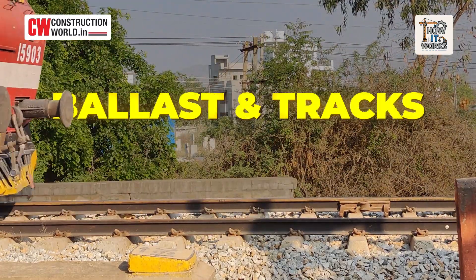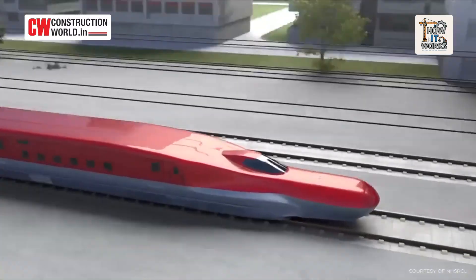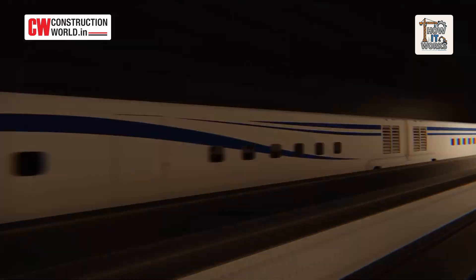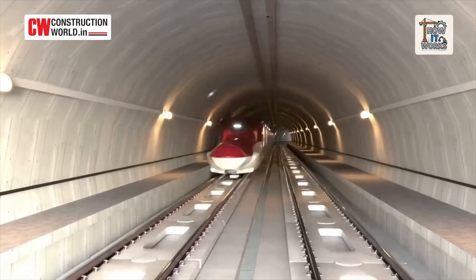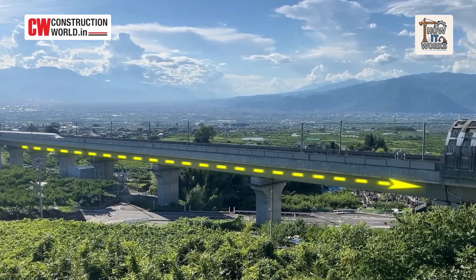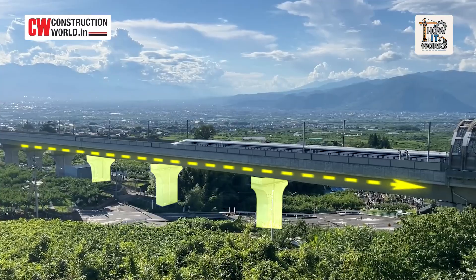A regular train runs on ballast and tracks laid on the ground. But bullet trains run fast — really fast. At 300 plus kilometers per hour, even the smallest bump, curve or crossing becomes dangerous. So high-speed trains run on precisely built elevated viaducts: long, uninterrupted concrete corridors supported by piers every 30 to 40 meters.